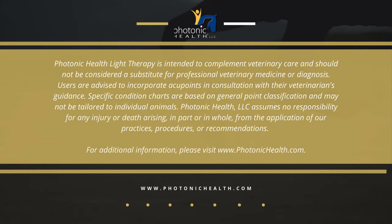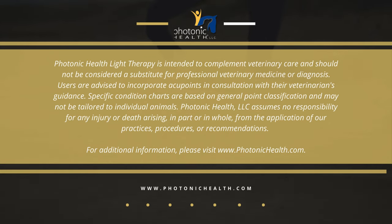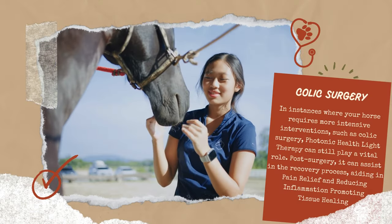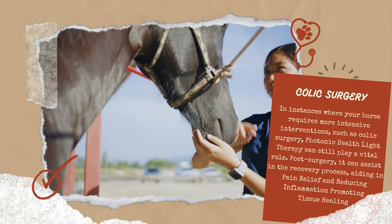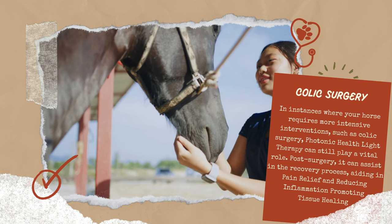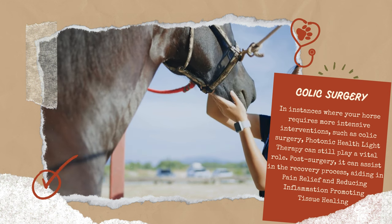As we explore the multi-faceted benefits of photonic health light therapy, it's important to recognize its role in the broader spectrum of equine health care. While this therapy can offer swift and non-invasive relief for colic, it's crucial to understand its place as a complementary treatment. Light therapy does not interfere with any other therapy and can be seamlessly integrated into your horse's overall care plan. However, it's essential to acknowledge that it may not resolve every case of colic. In instances where your horse requires more intensive interventions, such as colic surgery, photonic health light therapy can still play a vital role.